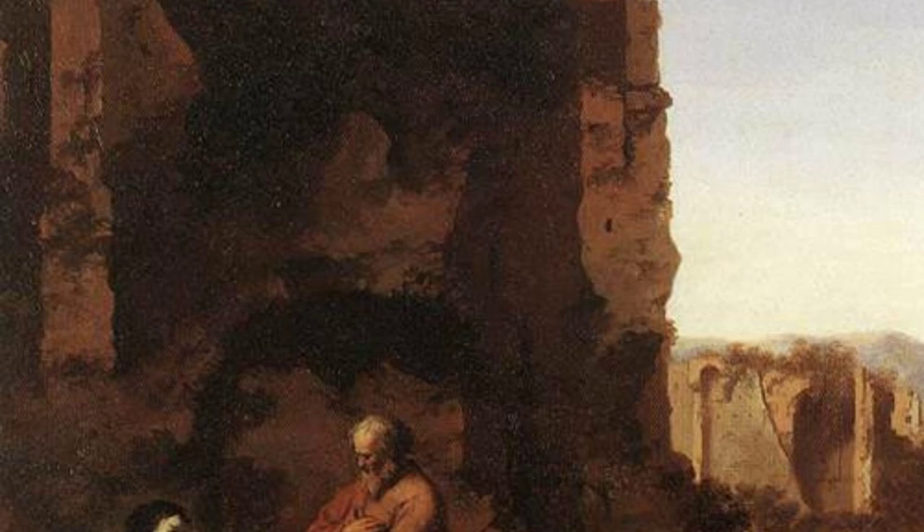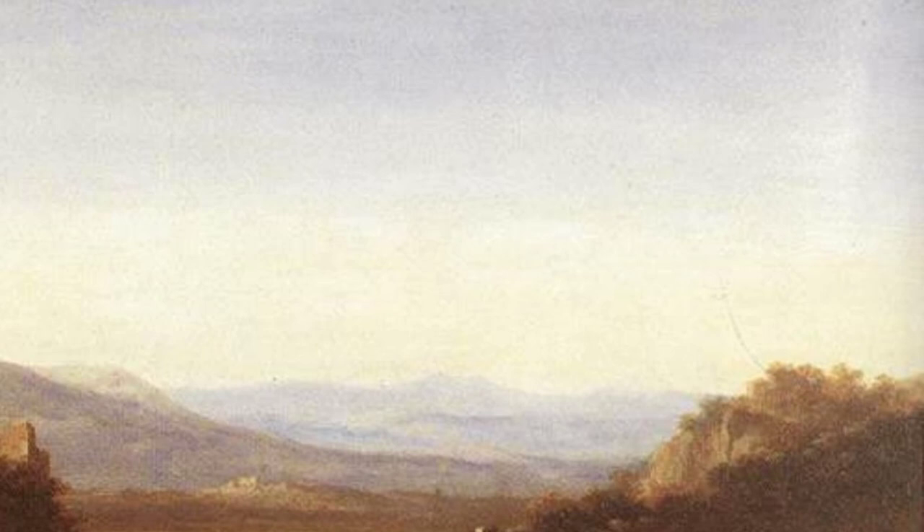Now let's look at the Satyr Dance. Polenburg captures the energy and excitement of a lively dance performed by mythical creatures. The vibrant colors and dynamic composition make this painting come alive.